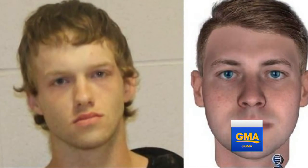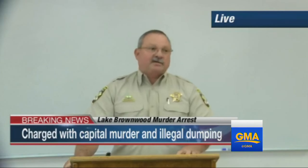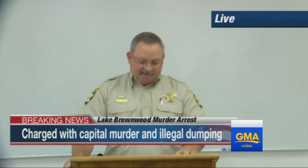The testing led to this computer-generated image, which the sheriff's office quickly made public. Within a matter of hours, we received numerous tips. Riggs was one of those persons identified at that time.